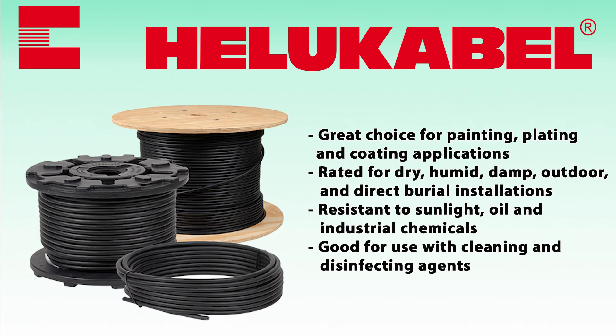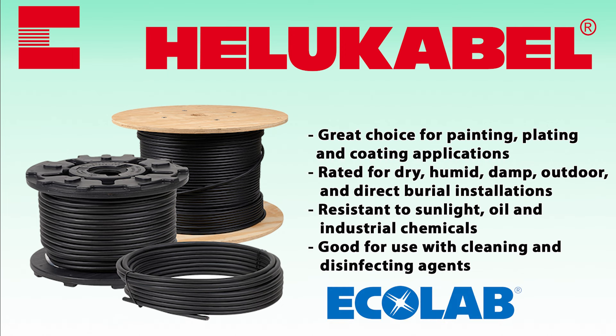These lines from Helukabel have special PVC jackets, ideal for painting, plating, and coating applications, as well as direct burial and tray use. Both have also been Ecolab certified for resistance to cleaning and disinfecting agents.